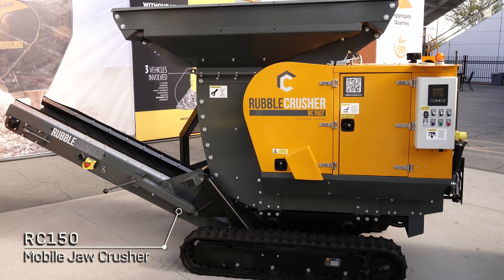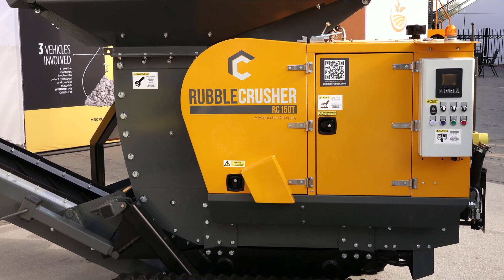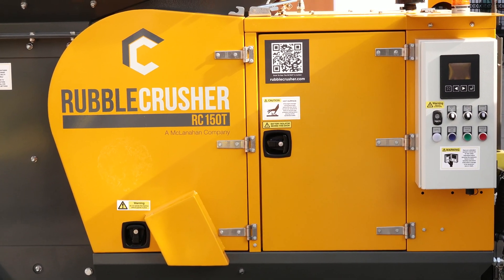So why would you use the Rubble Crusher? It eliminates any haulage costs of the material and it saves you buying in aggregates for those jobs. The Crusher can be used across different sectors such as demolition, contractors and hire companies.